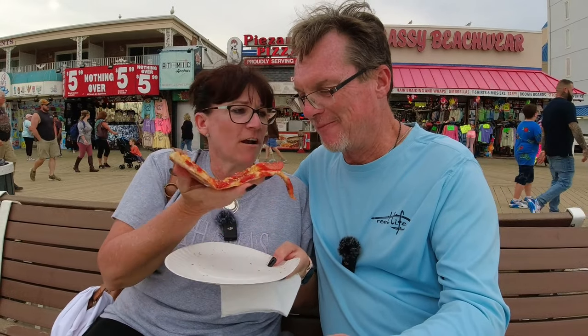Let's try Piazzano's. It is very thin crust. It's good, but I like Dough Roller better. Whoever suggested this — get up to Dough Roller or Tony's. It's still good, but I want great when I'm on the boardwalk.